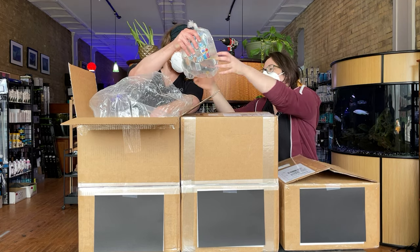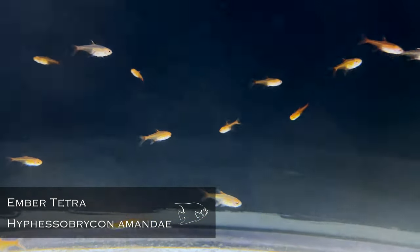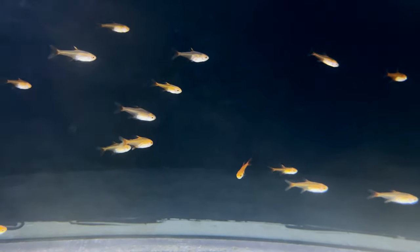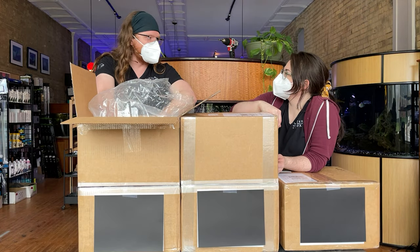Some nice ember tetras — great nano fish, great orange, beautiful. That's one of my favorites of the small nano tetras. They kind of just look like a mini version of a regular Hyphessobrycon. I almost missed them because they're small.